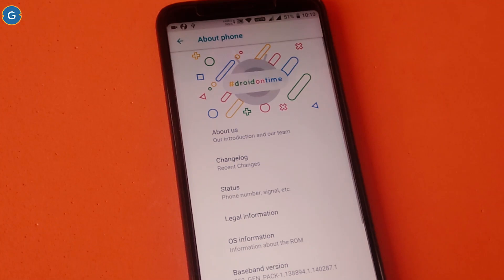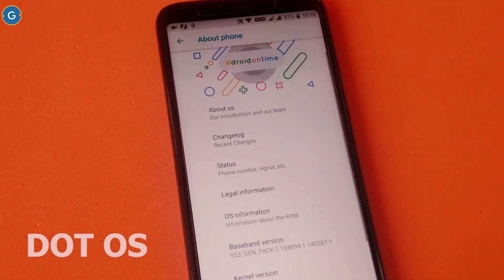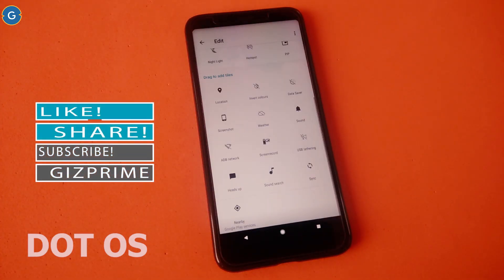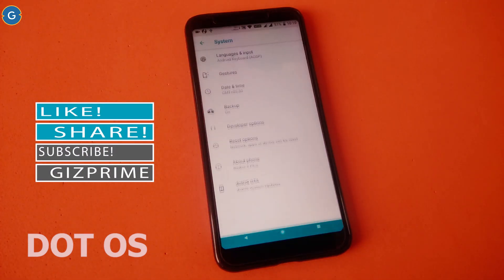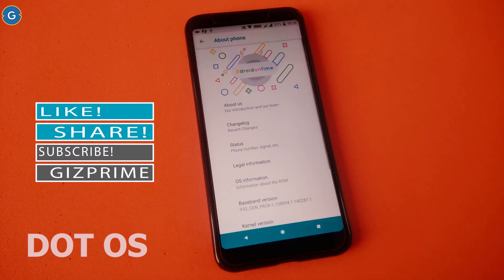The first ROM in the list is Dot OS. Dot OS is a great ROM in the custom ROM category. If you are waiting for Android P and want an Android P look on your device, then this ROM supports an Android P-like settings menu and the settings menu looks very colourful. In the about section you can see this ROM is running on Android 8.1, and this ROM also supports quality updates.